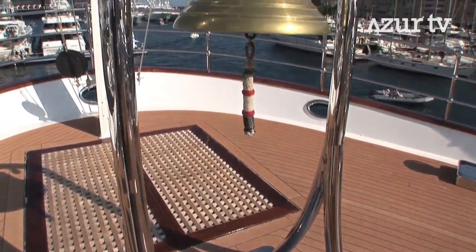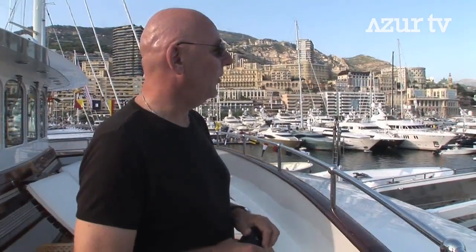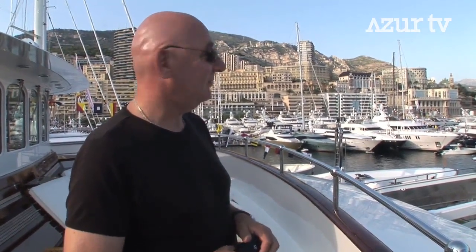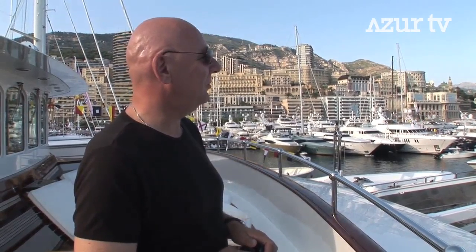The bell is from the original ship and we gave her a place back on the bow where she belongs. I think some parts of the original boat have to come back.